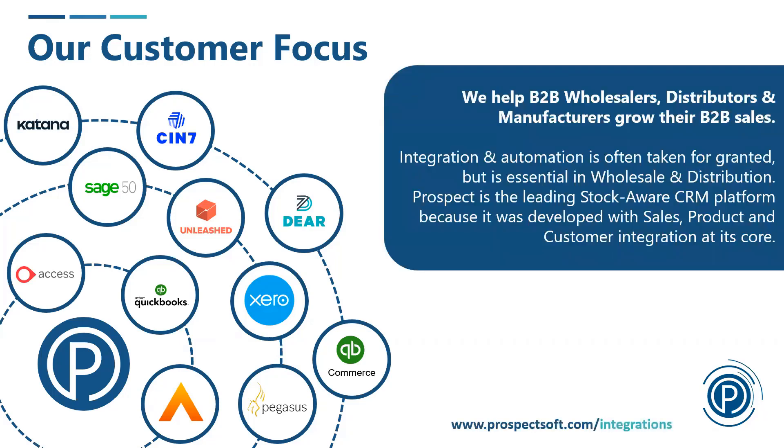We rely on integration to your back office systems — those are listed on the left — and really unless you have one of those, our system is not an awful lot of use. We rely on our integration, and we have deeper integration to these systems than you'll see in any other CRM system. Any of those inventory or accounting all-in-one systems provide us with the information we need to give you this stock-aware CRM.